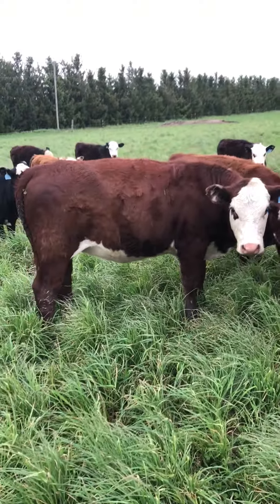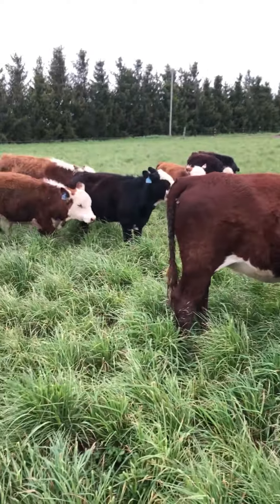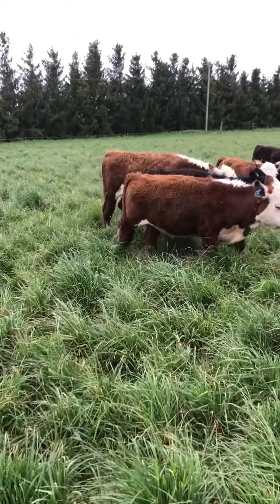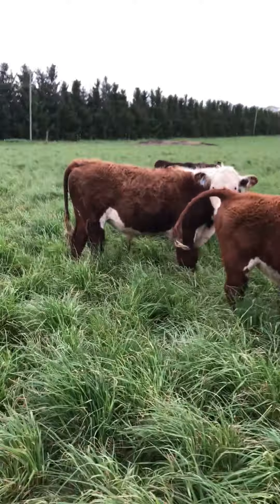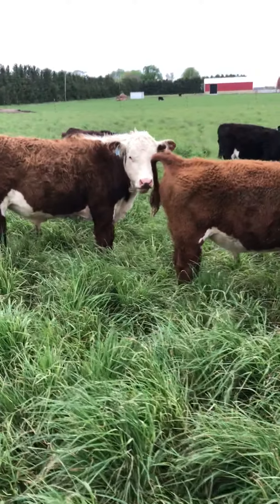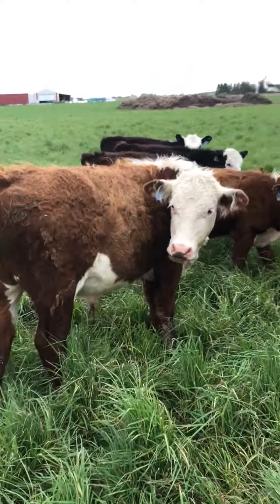These bigger guys will be ready for slaughter in October. Some of these smaller ones will go through the winter, and next spring is when they'll be ready for harvest. They're out here turning into delicious, nutritious beef.